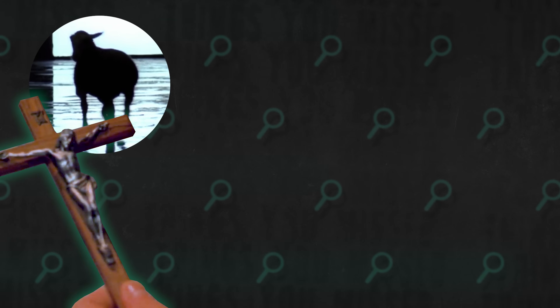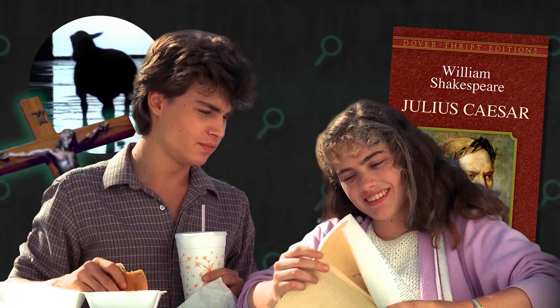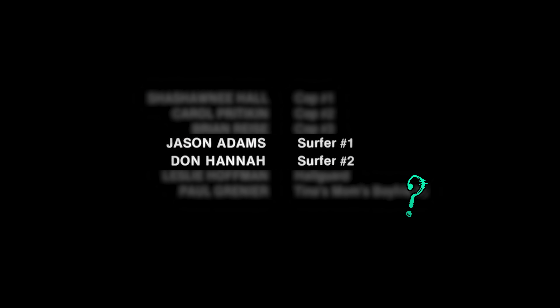I guess that is an introduction. But nearly 40 years later, there still seem to be a litany of interpretations. What is the film trying to say with its references to religion, literature, and relationships? Who are surfers number one and number two? Let's cut into the things you missed.